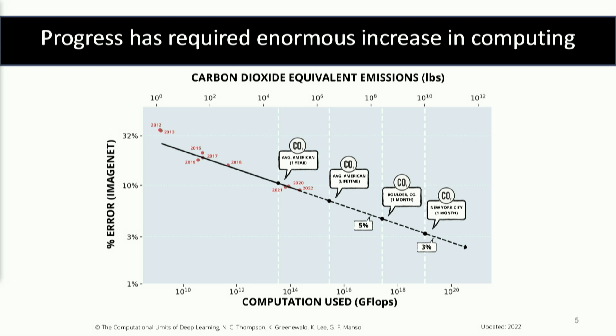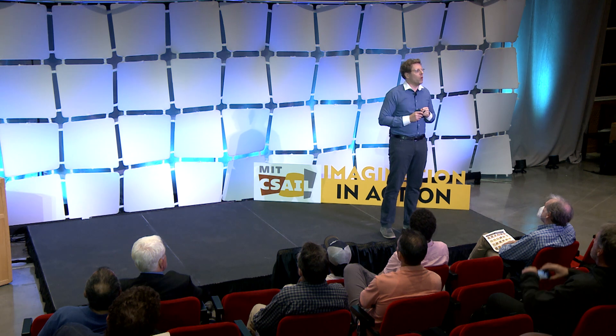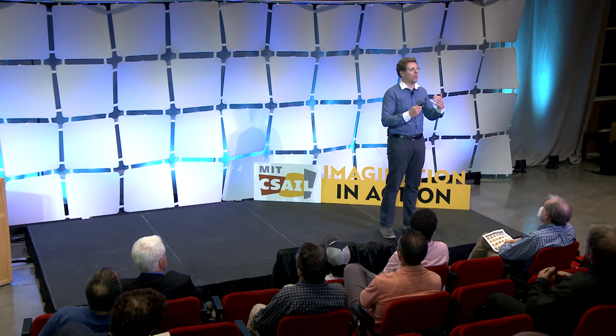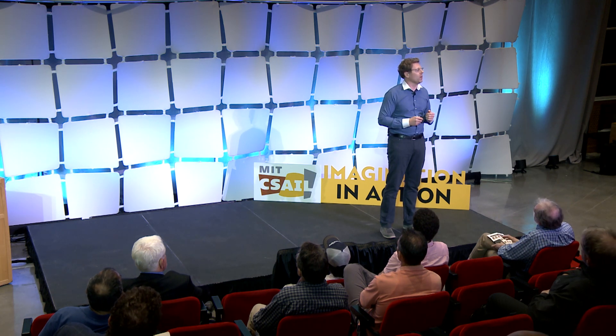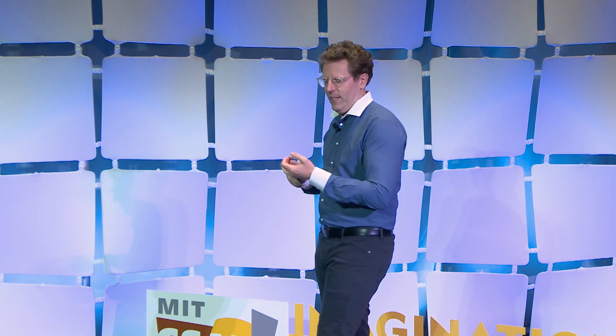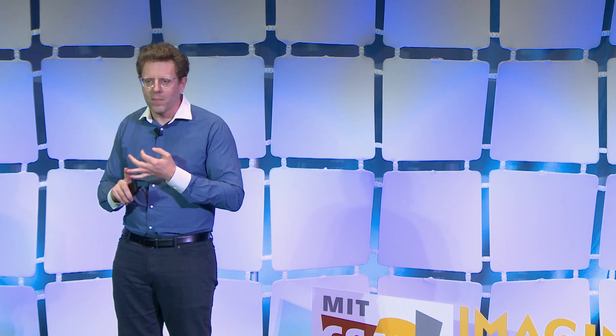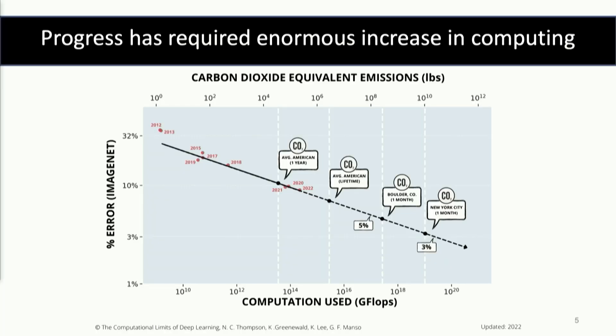Now I want you to look at the top x-axis here, which is the amount of carbon dioxide produced. This is an estimate based on a 2022 figure of, on average, if you run these models, how much carbon dioxide are you producing? And what you notice is these models are using an enormous amount of resources in terms of compute, and that is leading them to produce a lot of carbon dioxide as well. We've annotated this by various measures: how much carbon dioxide an American produces in a year, in their whole lifetime, how much Boulder, Colorado produces, and how much New York City produces in a month.